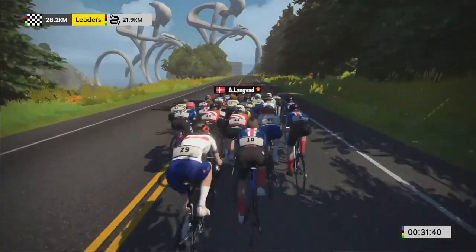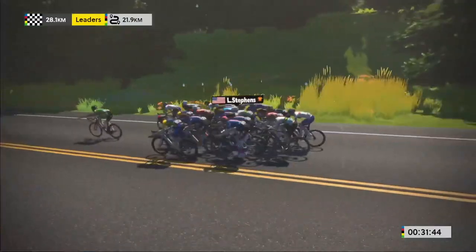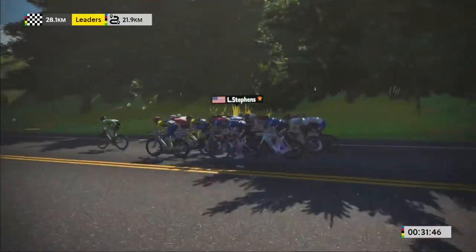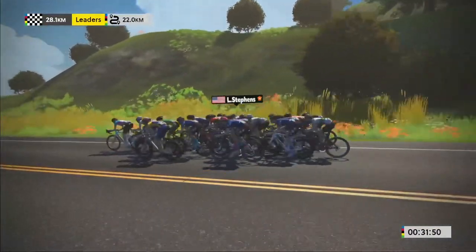When you're in the bunch you get the drafting effect like you would in real life, so making sure you practice pedaling easier than the bunch and learning how to do that is really key, because it means that when you get to the crucial part of the race or when there's a hard hill, you'll be more recovered than other riders that maybe haven't been drafting.